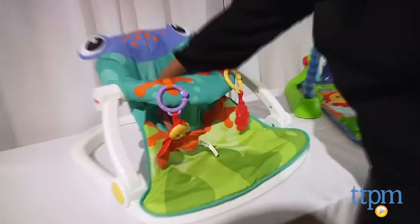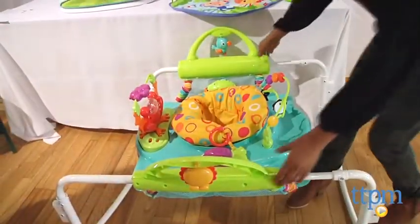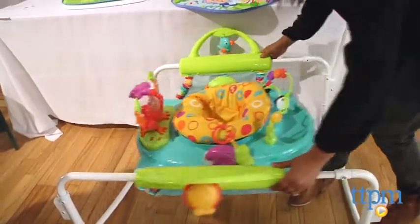And all of you people in tight spaces, here's a bouncer and a walker in one — it totally works. Yeah, I know. We love these products. You can see all the reviews of all three of these products and so much more for your baby and everything else at TTPM.